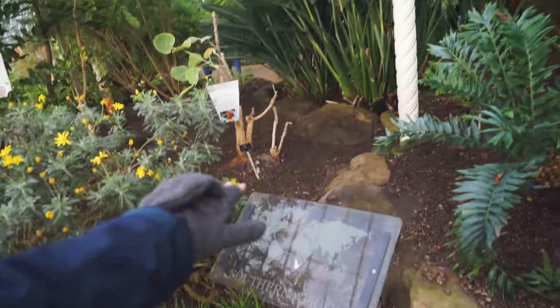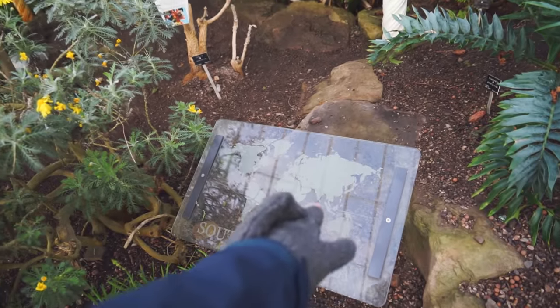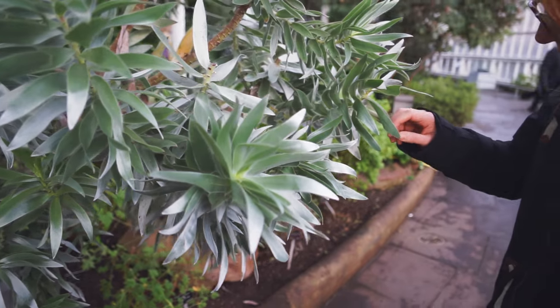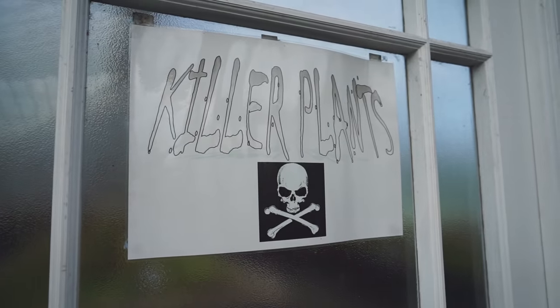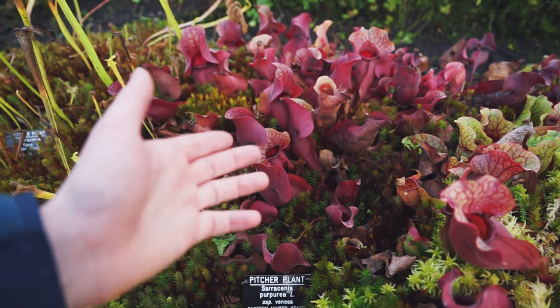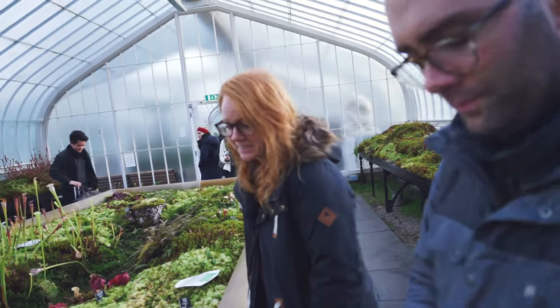Each part of this area is divided up by a different region on earth — this section here is Africa, and we just went through Australia and Asia. It looks like someone's having a wedding in here today; it's a pretty big spot for a wedding, it's amazing. This is called the pitcher plant — apparently bugs get lured inside, fall into this little cup, can't get out, and it essentially eats them. That's one way to do it!